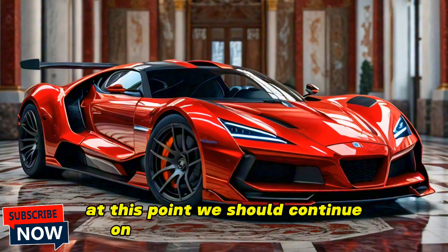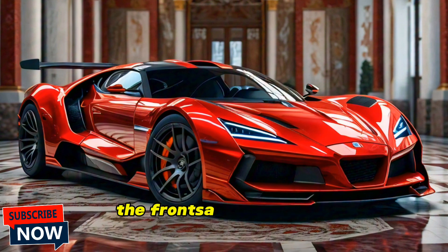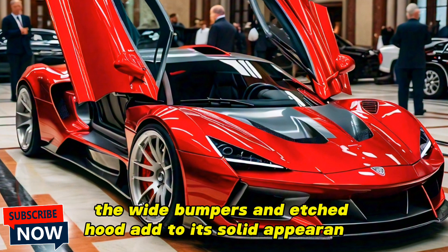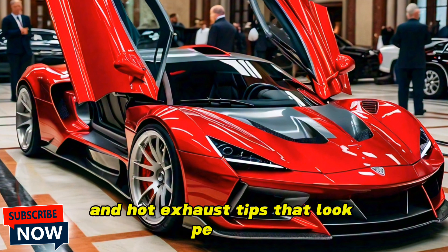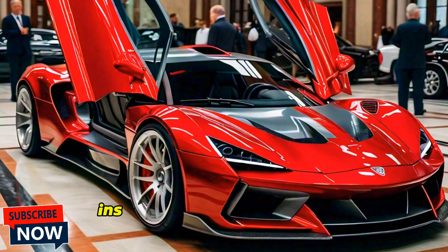Moving on to the exterior design, the 2025 Devon GTX boasts a striking, aggressive stance with aerodynamic lines that improve both aesthetics and performance. The front fascia features a signature split grille design with sleek LED headlights that give the vehicle a menacing look. The wide fenders and sculpted hood add to its muscular appearance, while the rear features a prominent spoiler and quad exhaust tips.